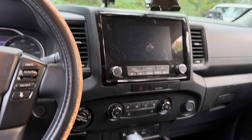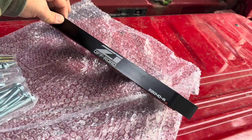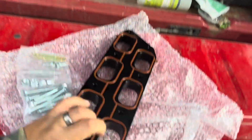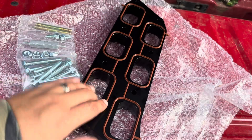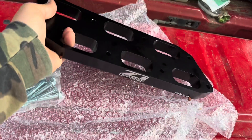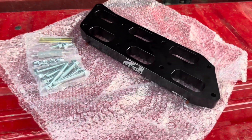You guys will be pretty excited about this — I got a new performance part for the truck. This is the Z1 intake manifold spacer. We're putting that on here soon. It does come with the gaskets already installed and all the hardware. That'll be going on probably after the Georgia trip and we'll see how it does.